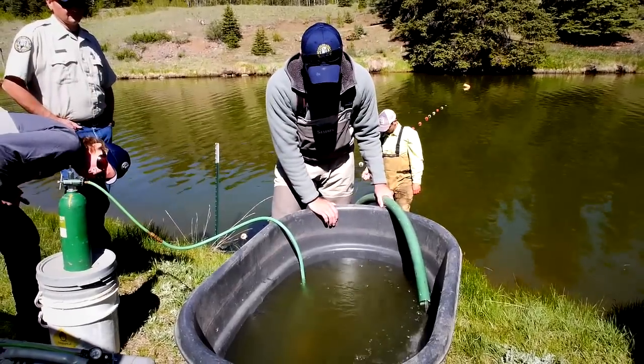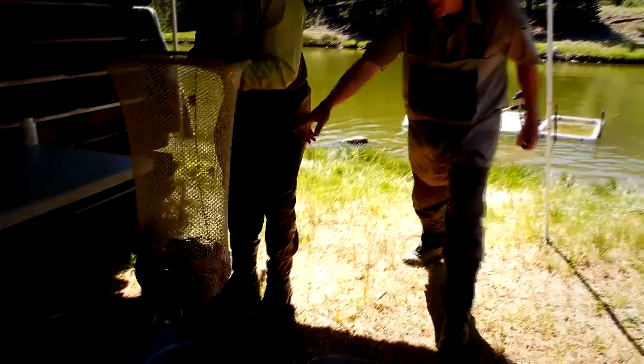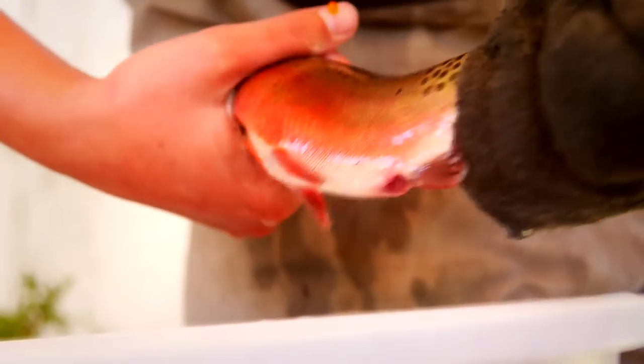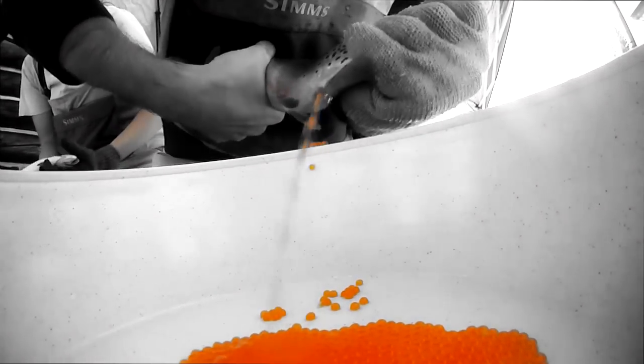Here, biologists net the fish and collect spawn from both males and females. Hay Press Lake is the primary collection site for Rio Grande cutthroat trout eggs in Colorado. The Hay Press fish yield an average of 125,000 eggs annually, with fish providing close to 200,000 eggs in peak years. A single female cutthroat can produce several hundred to several thousand eggs depending upon the size of the fish.